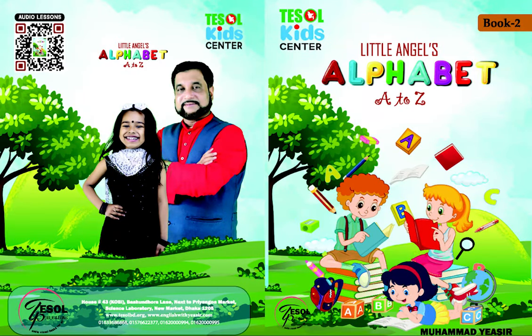Little Angel's Alphabet A to Z, Book number 2. We are going to go to page number 10 and 11. So, let's talk about your body language. Let's talk about it.